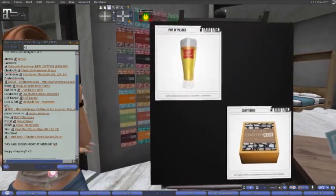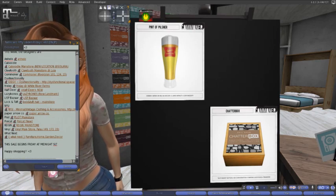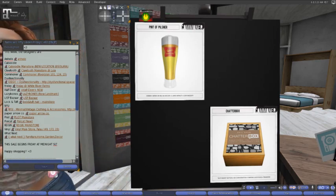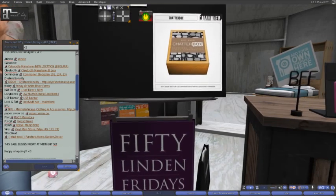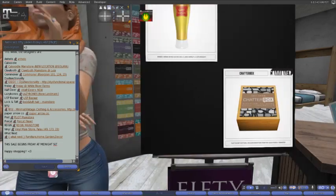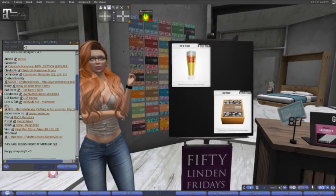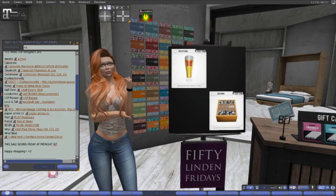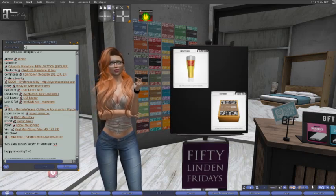Here at Commoner, we have a pint of Pelsmer, which is a pint of a lowlife beer. It is amber — wear or rez as decor — one land impact, copy, and mod. We also have a Chatterbox, the Shit Show Edition. Chatterboxes are very simple — you rez them out with a group of friends, click them, and it gives you a question in local that everybody can answer and starts the conversations going. It can start some very interesting conversations. It's very fun. Come on down to Commoner and check that out.